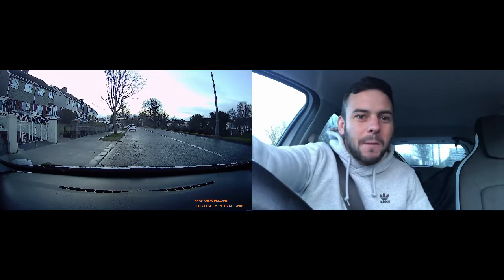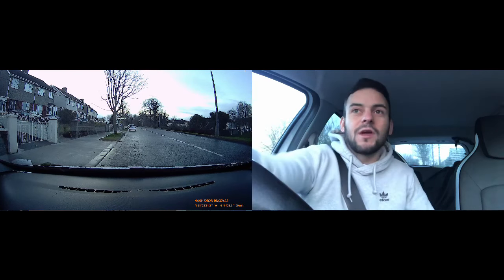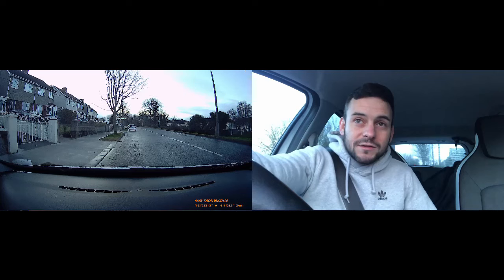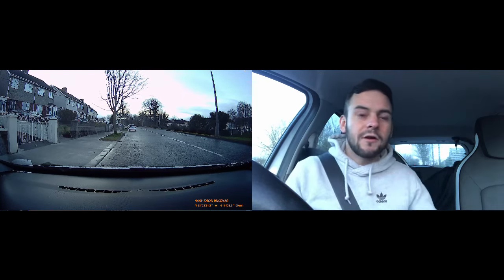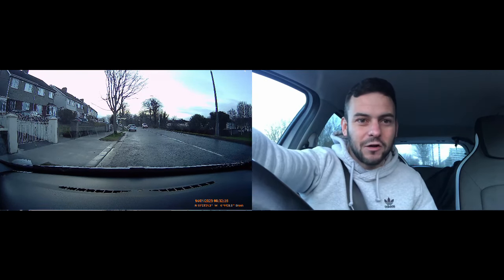Quick video here on the most common mistakes I see when people do mini roundabouts. I'm going to do this really quickly. I'm going to cover three mistakes I see when people go straight through, then swing around and show you three most common mistakes I see when people are turning right on mini roundabouts.